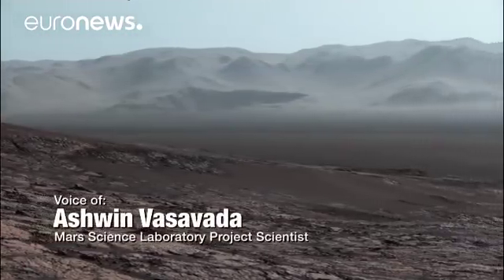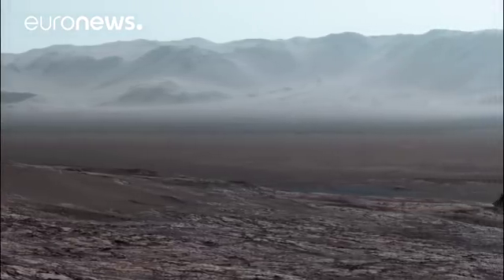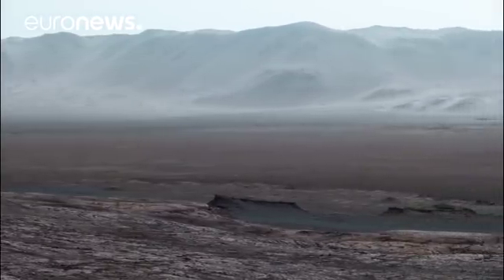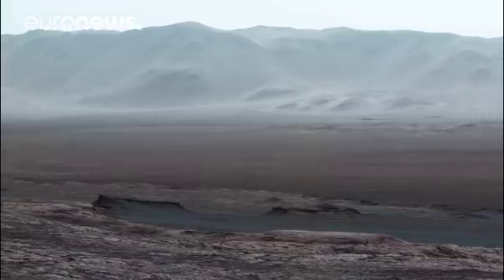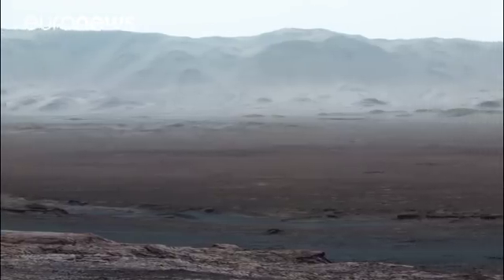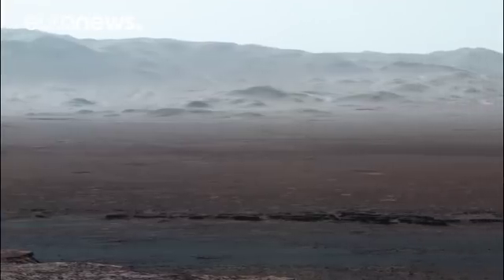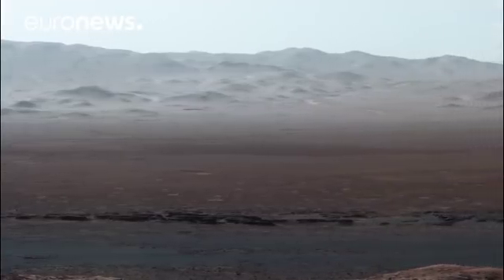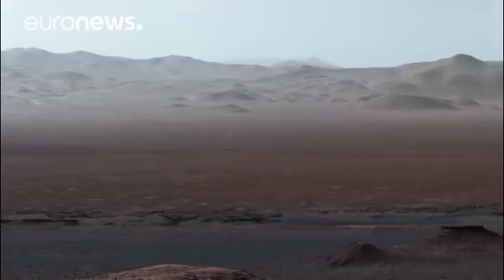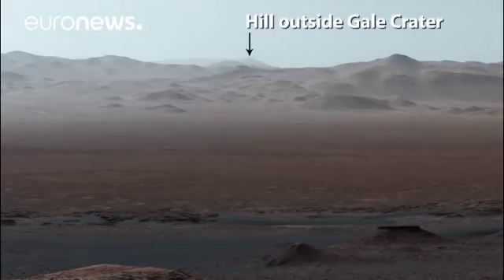When the Curiosity rover climbed a ridge and the skies cleared up during Martian winter, we had the chance to take this amazing panorama. Curiosity is inside Gale Crater, a huge basin made by an impactor about 3.8 billion years ago. The mountains across the crater floor are actually the northern rim of the crater — they rise over a mile above the rover. It's so clear that you can even see a hill outside the crater that is 50 miles away.